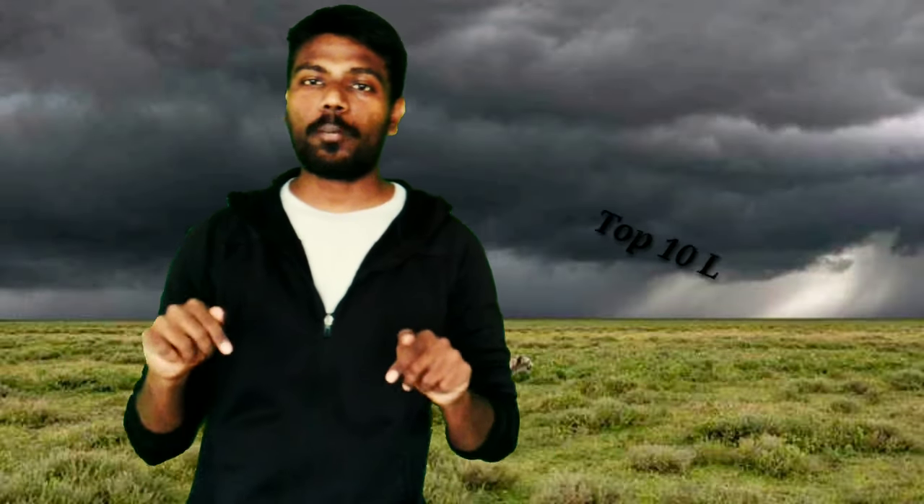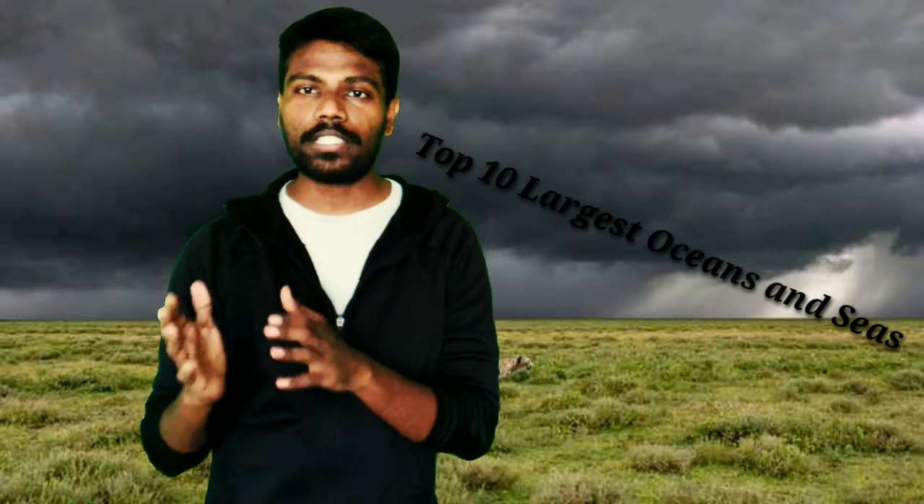Hi, hello guys! Today's topic is top 10 largest oceans and seas. So let's get to the topic. This is Mohan, welcome to Skillpad Education.